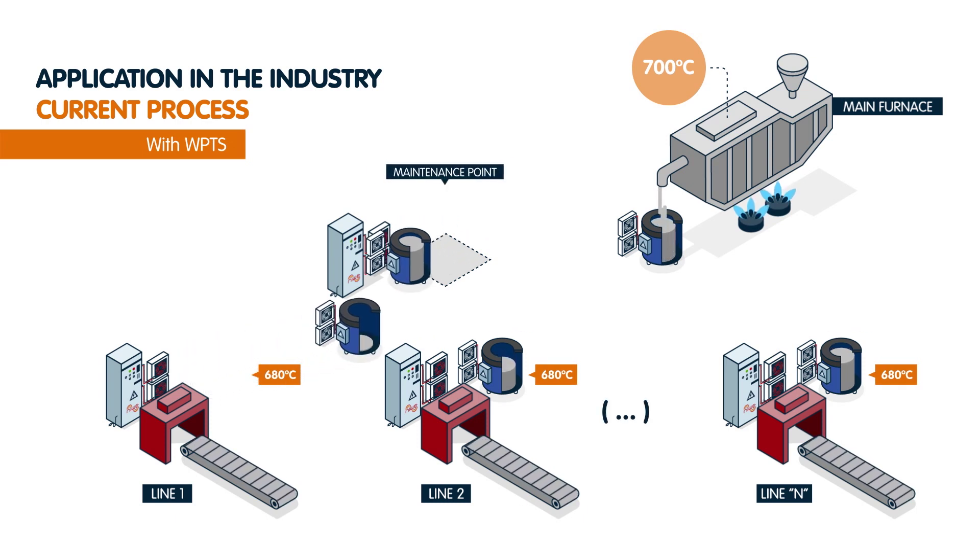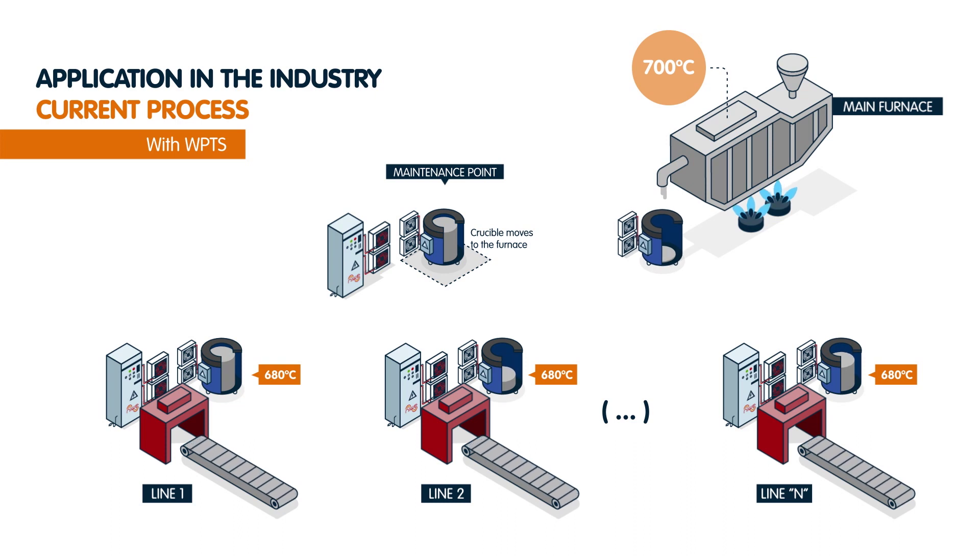Within the inductive system proposed by NIWI, line crucibles are mobile, while there is a maintenance crucible where aluminium remains after being liquified.